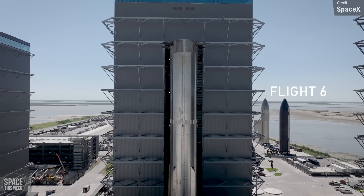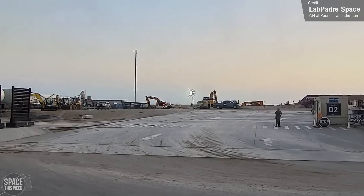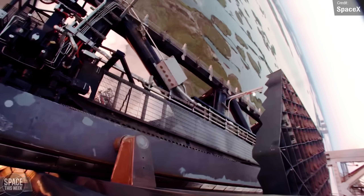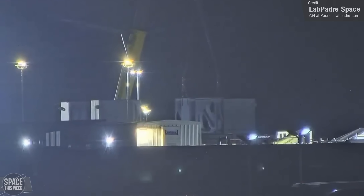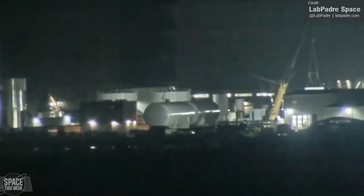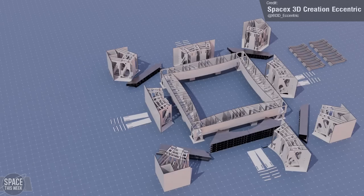Now it's all about future flights, and SpaceX aren't slowing the pace in preparing for Flight 6 and beyond. Work continued at Launch Pad B as crews raced to get a second Orbital Launch Pad operational at Starbase — something of especially high importance now that the safety of the existing pad is in slightly more jeopardy owing to SpaceX pressing ahead with further catch tests of Super Heavy. The launch mount for Pad B is being fabricated at the Sanchez site, with all four corner sections now in place as of last Tuesday. Legendary 3D artist SpaceX 3D Creation Eccentric made a comeback last week, giving us an animation for a better look at how the launch mount for Orbital Pad B is coming together.